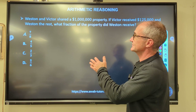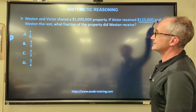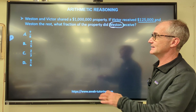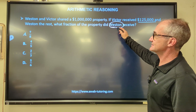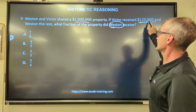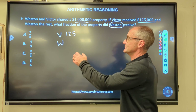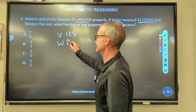Number two: Weston and Victor shared a million-dollar property. Victor received $125,000 and Weston the rest. What fraction of the property did Weston receive? The total price was $1 million. Victor got $125,000, so that means Weston gets $1 million minus $125,000.